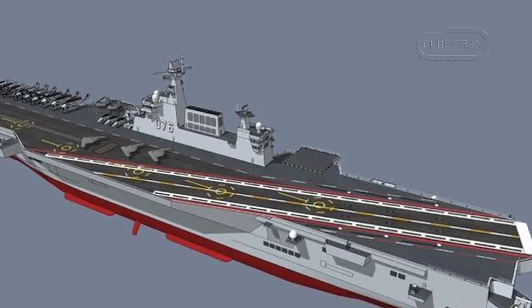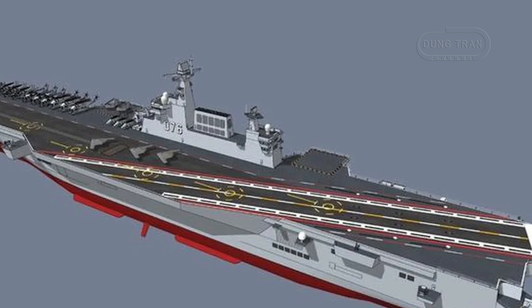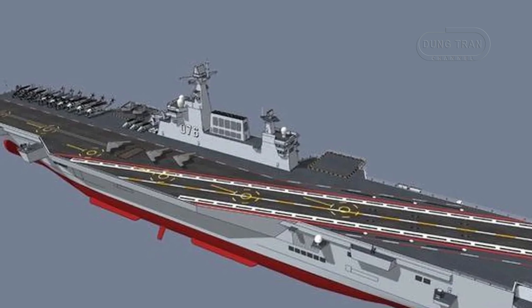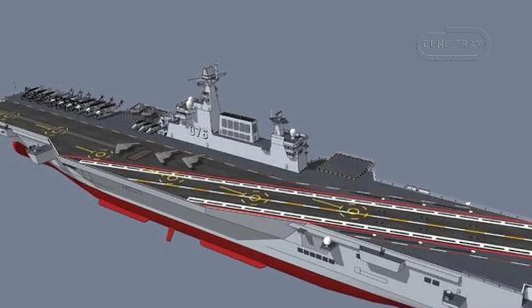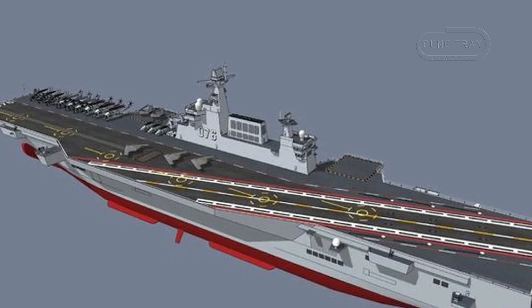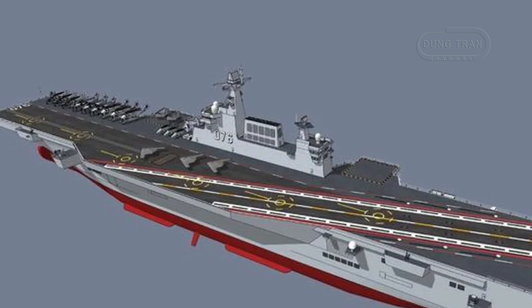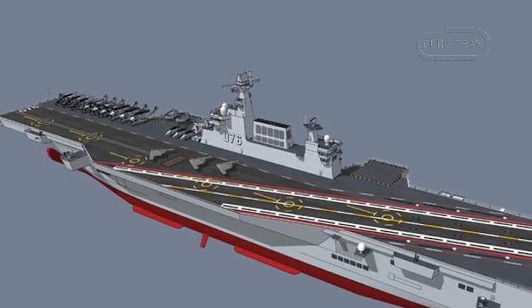The Type 076 is best described as a hybrid platform. Its integration of catapults specifically designed for fixed-wing aircraft, particularly drones like the GJ-11 stealth combat drone and WZ-7 reconnaissance drone, positions it primarily as a drone carrier. These drones provide a formidable mix of strike, reconnaissance, and electronic warfare capabilities, enhancing the People's Liberation Army Navy's reach and operational flexibility.